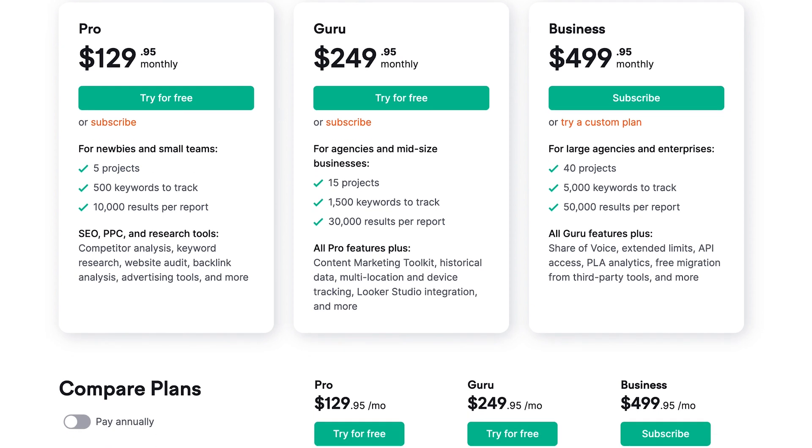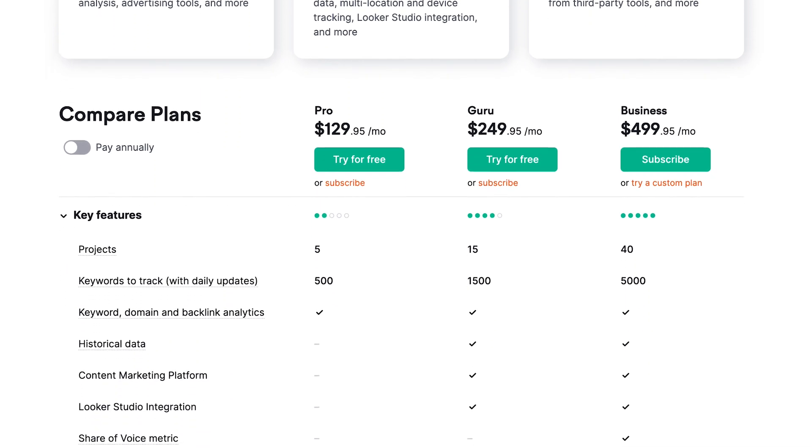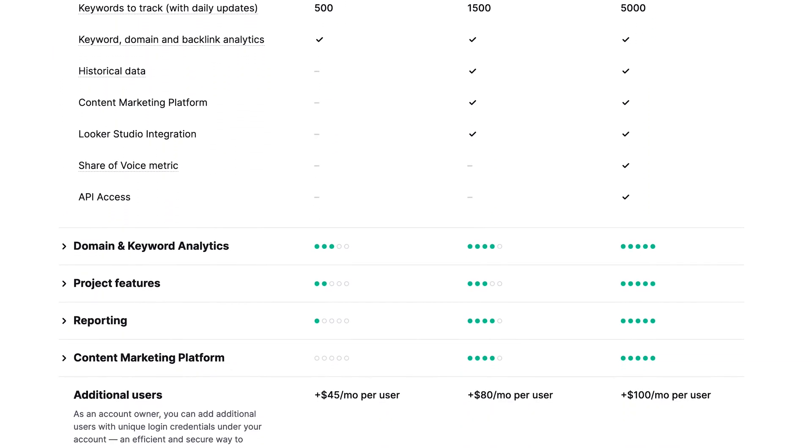For pricing, SEMrush is on a tiered system, so obviously the more features you need, the more expensive it gets. If you are looking to access all of the key features of SEMrush, it might end up being a little bit expensive.